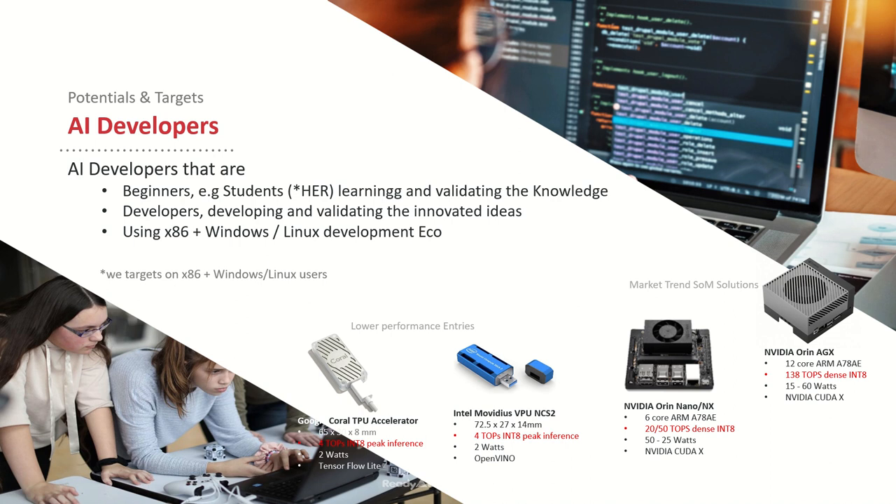There are also some solutions available in the market built to accelerate productivity in studying and development, with performance starting from entry-level single-digit TOPS to high-end ones with hundreds. However, for the most popular platforms in general usage, say cross-platform setups for Windows or Linux, the available offers are challenging in performance or require further familiarity in additional skills.